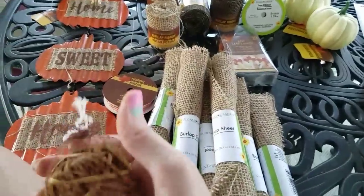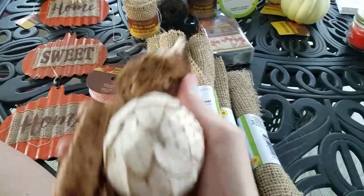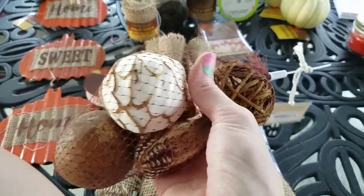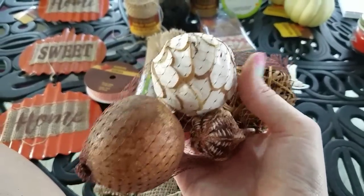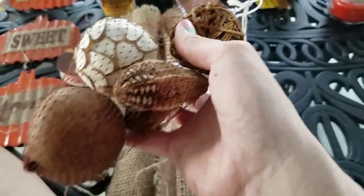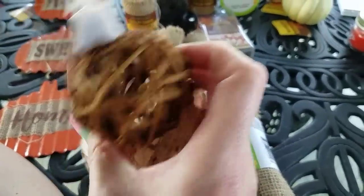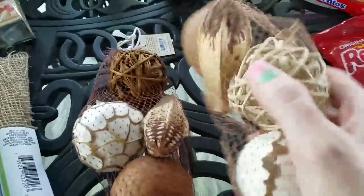I found the vase filler, and these are the five pieces. Again, it's the white. They also had them in red — this ball was in red or orange, you could get it in either. And then they have the gourds, a ball, so cute — two gourds. So I got two of those.